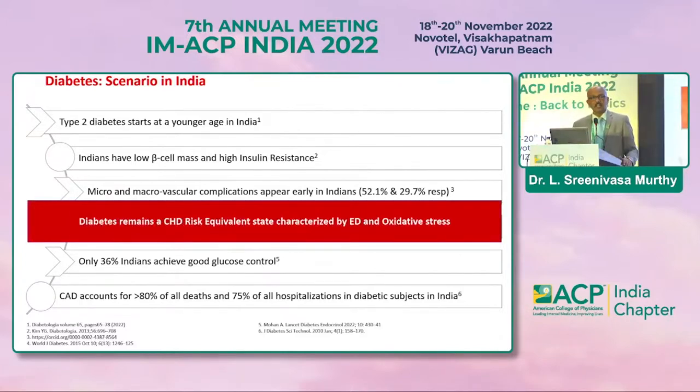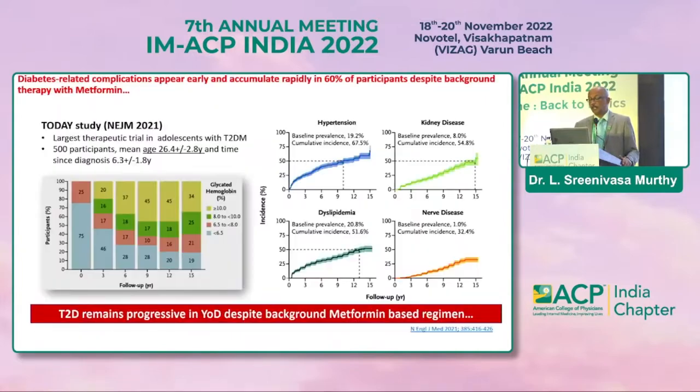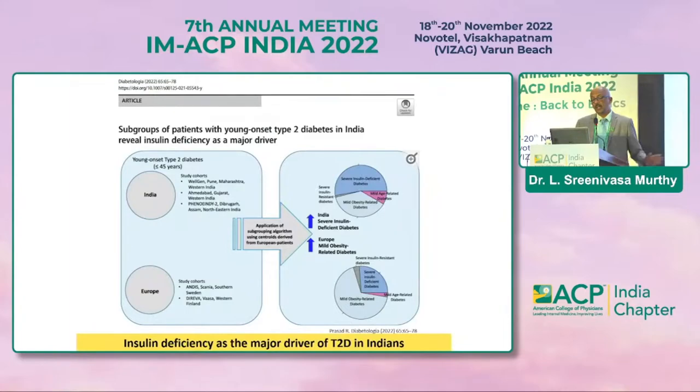Diabetes definitely remains a huge risk for most of our patients. Microvascular complications appear very early in our country, and this talks about diabetes-related complications which again appear quite early — whether it's hypertension-related kidney disease, dyslipidemia, or nerve disease. This is a progressive disease which, in spite of basic drugs like metformin and others, is still not well controlled.